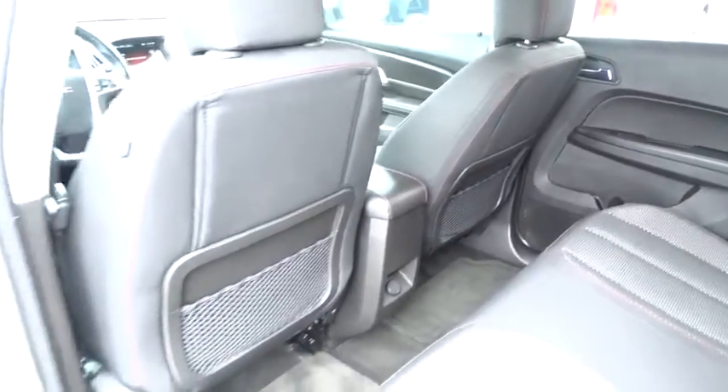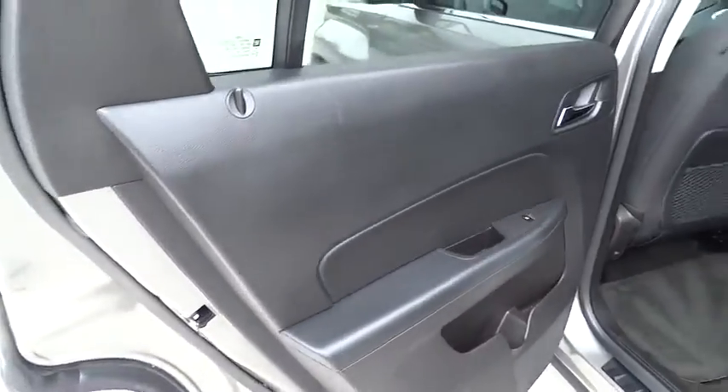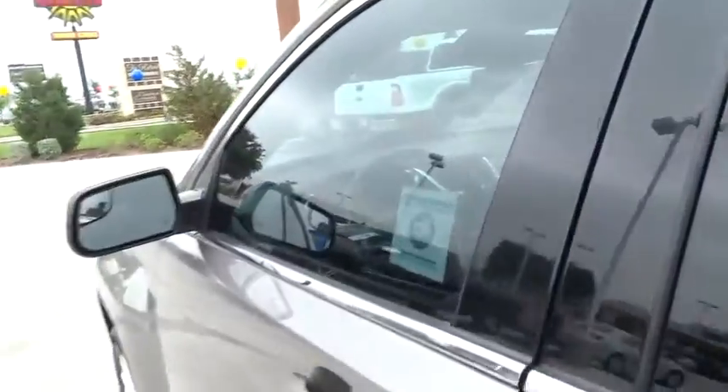Rear defrost, premium sound system, FWD. This vehicle offers reliability and good looks at a great price. So come in and take a test drive today.